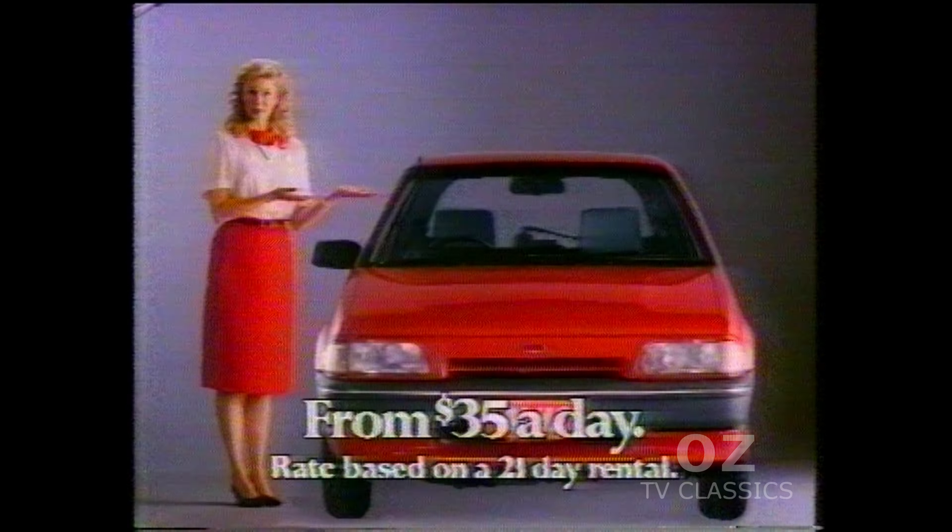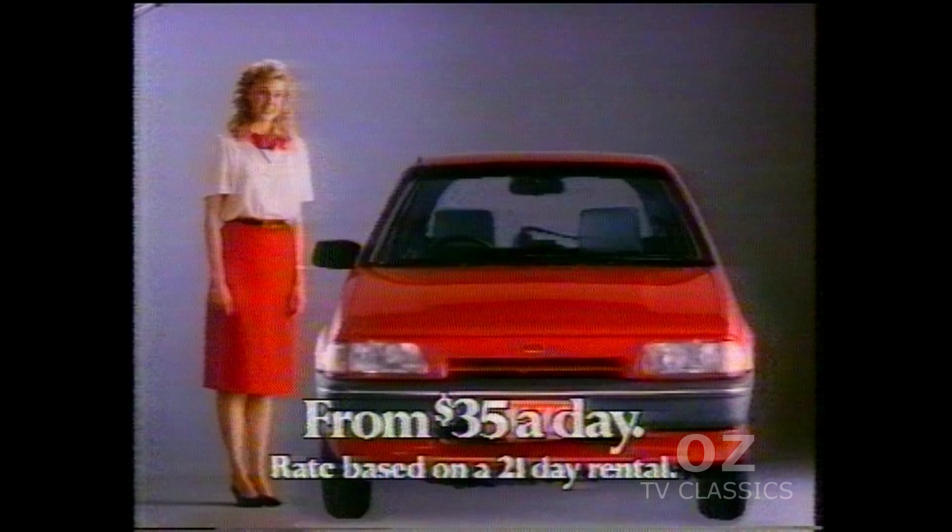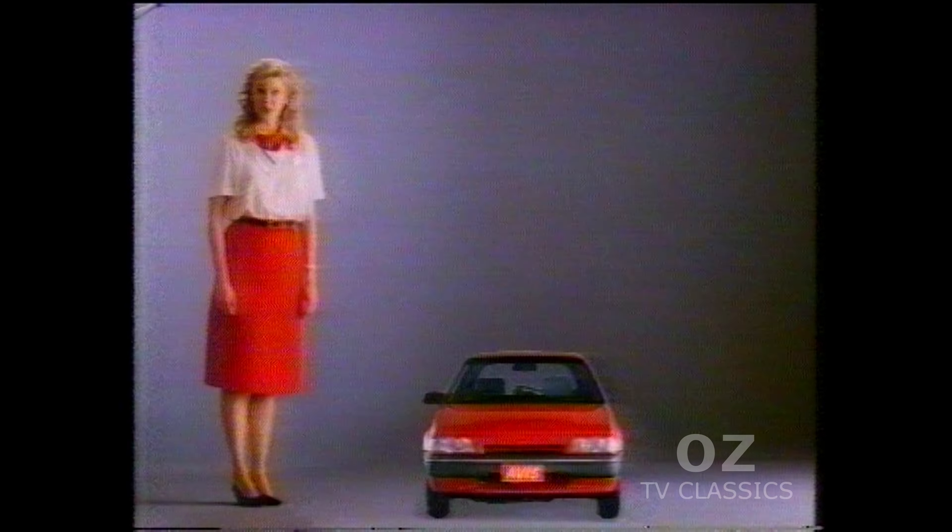What makes an Avis car more affordable in the long run? Avis Super Saver — the rental rate that shrinks the longer you rent. That's what.